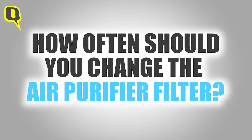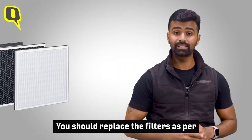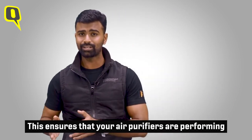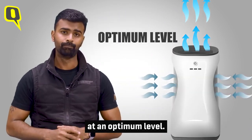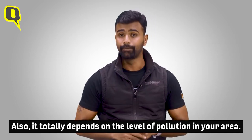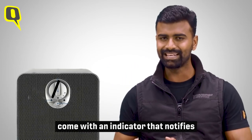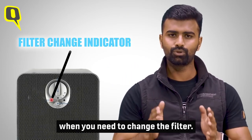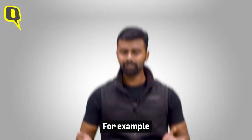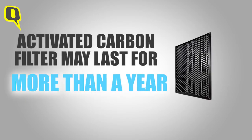How often should you change the air purifier filter and how much do they cost? You should replace the filters as per the manufacturer's recommendations to ensure your air purifier performs at an optimum level. It also depends on the level of pollution in your area. Almost all air purifiers sold today come with an indicator that notifies you when you need to change the filter. There are different filters — for example, the HEPA filter might last one year, while the activated carbon filter might last longer.